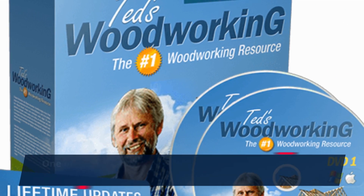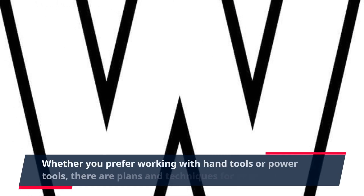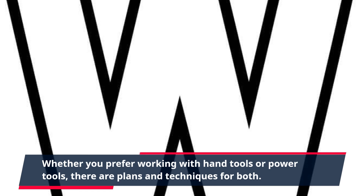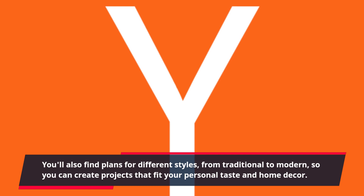One of the best things about TED's Woodworking is that it caters to different types of woodworkers. Whether you prefer working with hand tools or power tools, there are plans and techniques for both. You'll also find plans for different styles, from traditional to modern, so you can create projects that fit your personal taste and home decor.